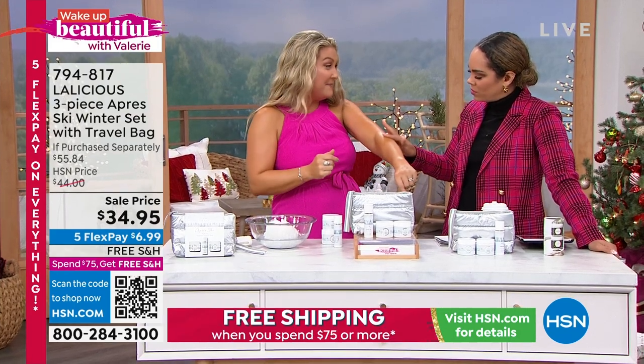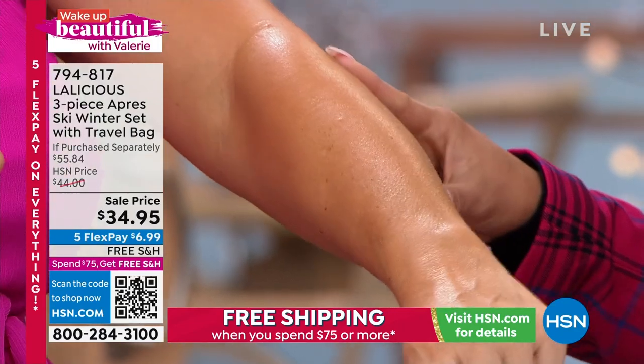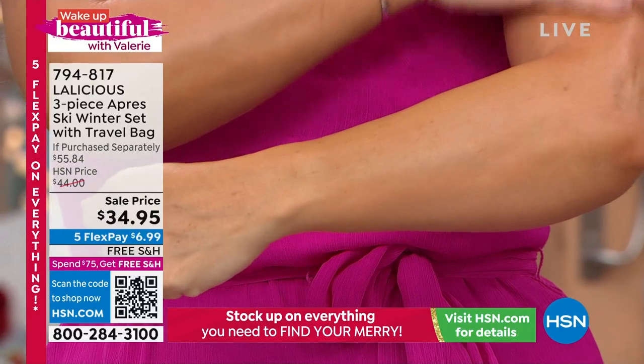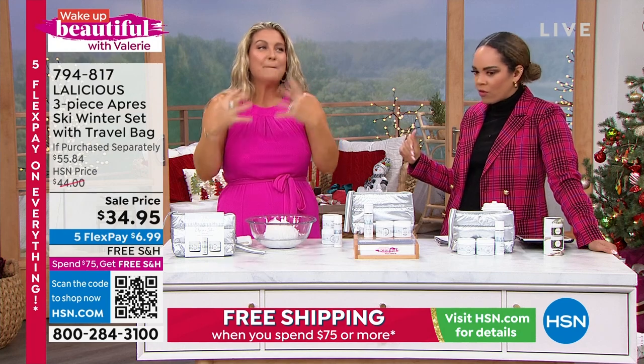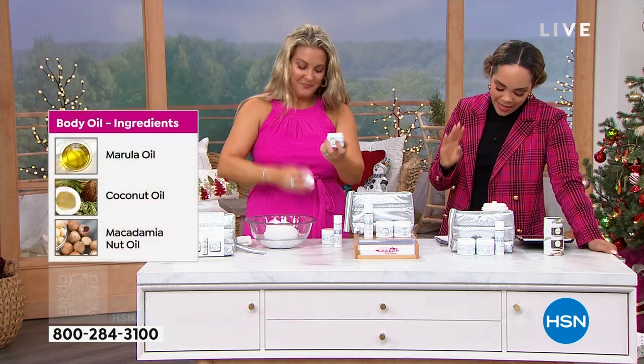I have nothing on my skin except for using the body scrub — my whole body. Just using the body scrub, because it leaves your skin hydrated, it leaves it moisturized, it leaves it plump and firm. So simple and easy.